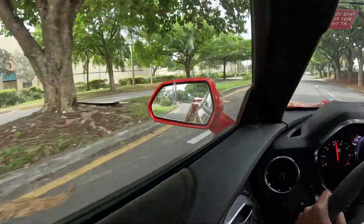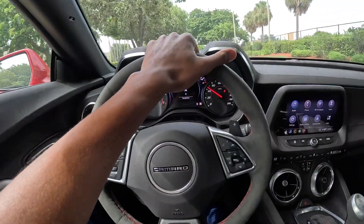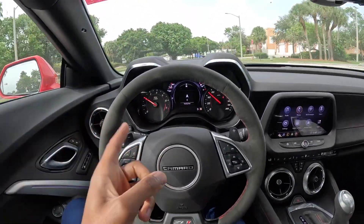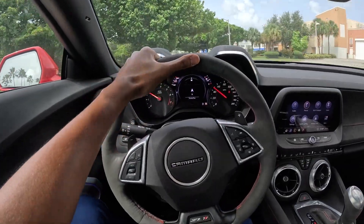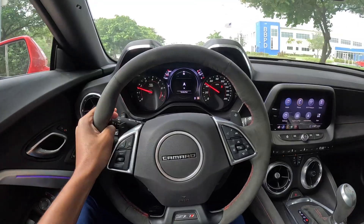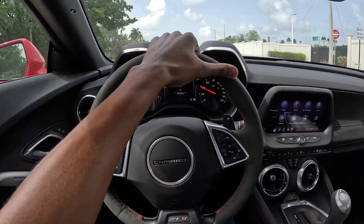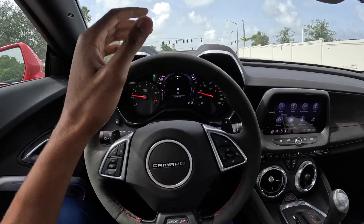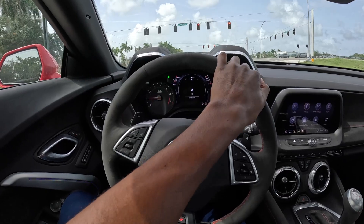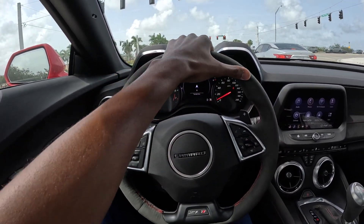It is bright red, can't miss this beast. It isn't the 1LE which is what I want, but it's pretty much the same. It's kind of hard to come across those, and when you do they go very very fast.